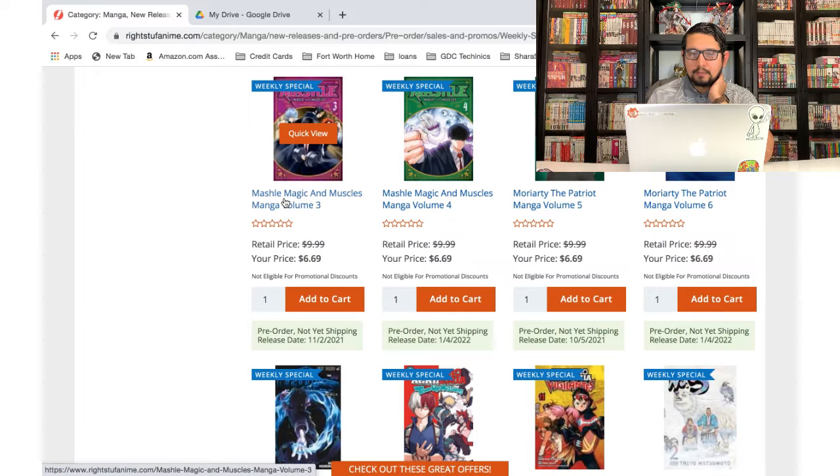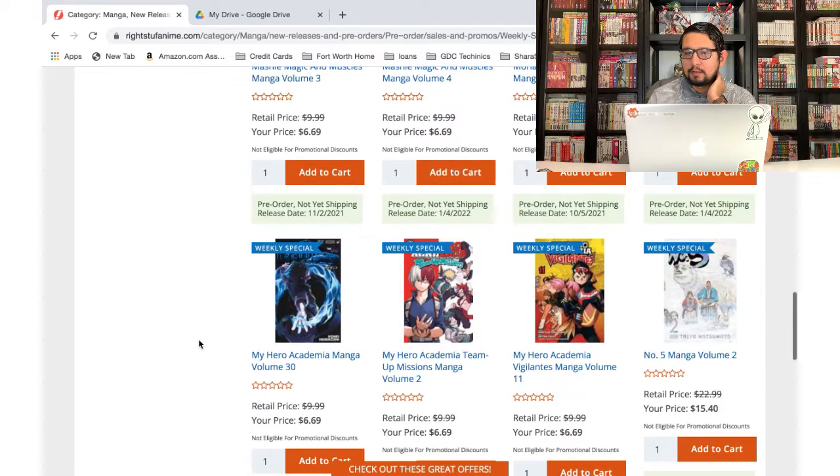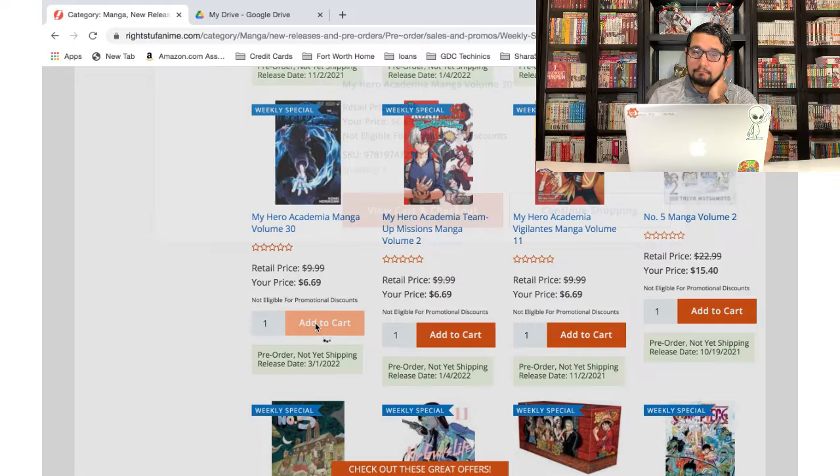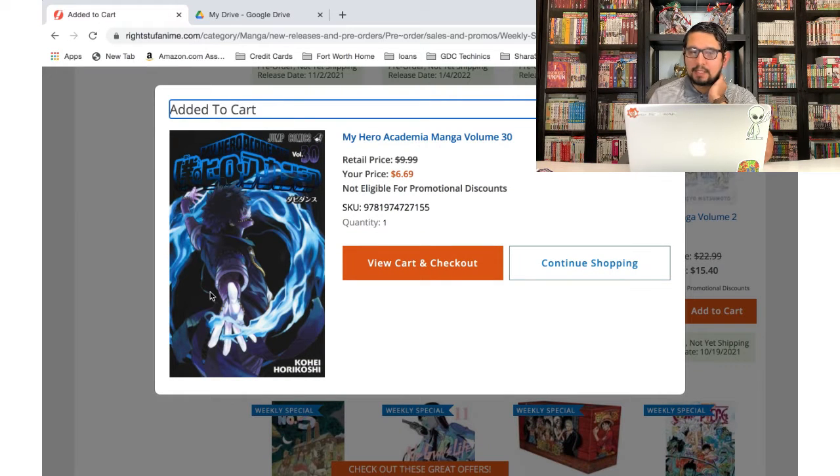Let's keep going — we gotta hurry up. Mashle — that's another one I said I need to read before I pick up more, so I'm not gonna pick any up this time. Same thing with Moriarty — I need to read what I have. My Hero Academia — I do like that one so I'm gonna add it to the cart. Look at this cover — we've got Dabi with blue flames, looking really awesome.